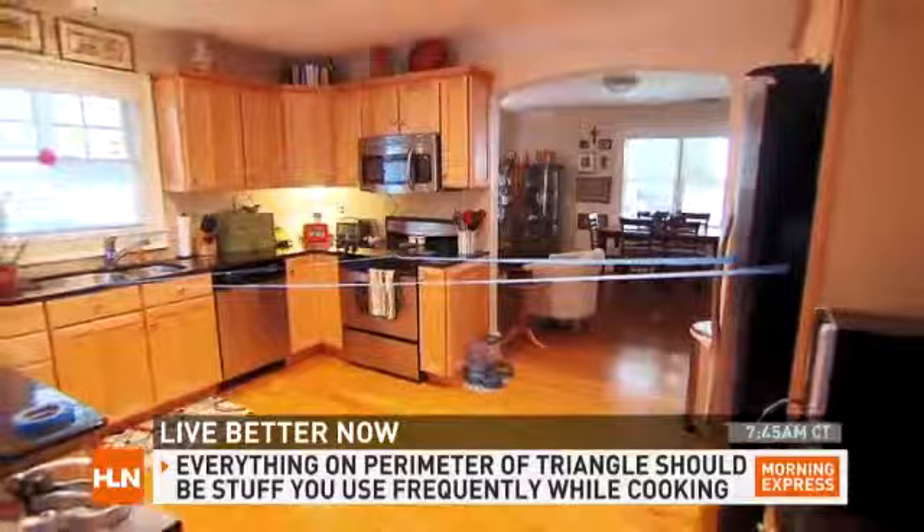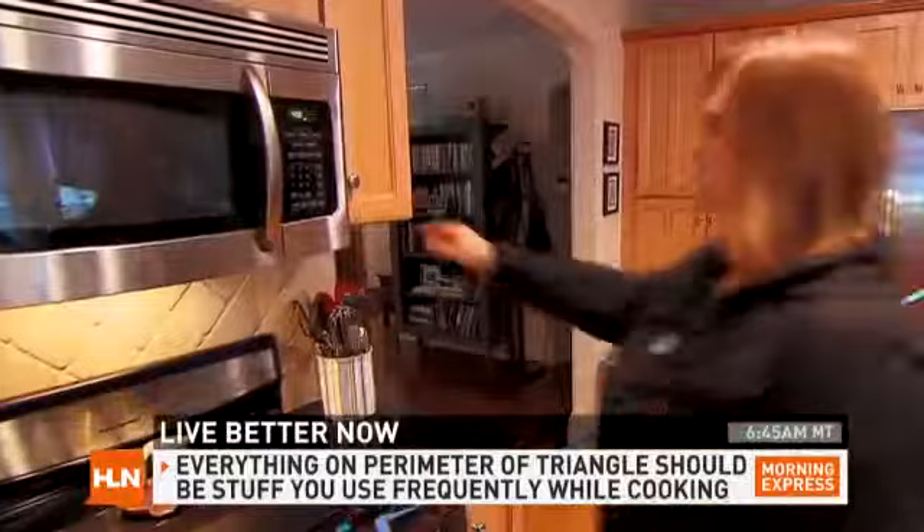Anything else that you use less frequently should be one step outside of that triangle. And anything that you use seldom should be way outside of that space. If you do that, you'll have a much more efficient use of space, save time in food prep, and really, you'll save yourself a few headaches as well.